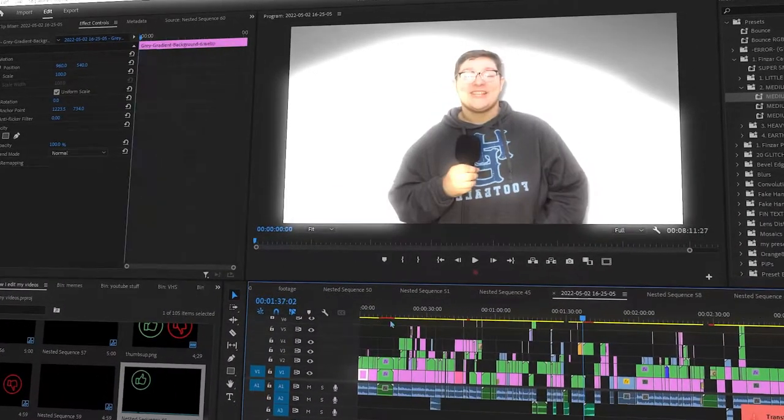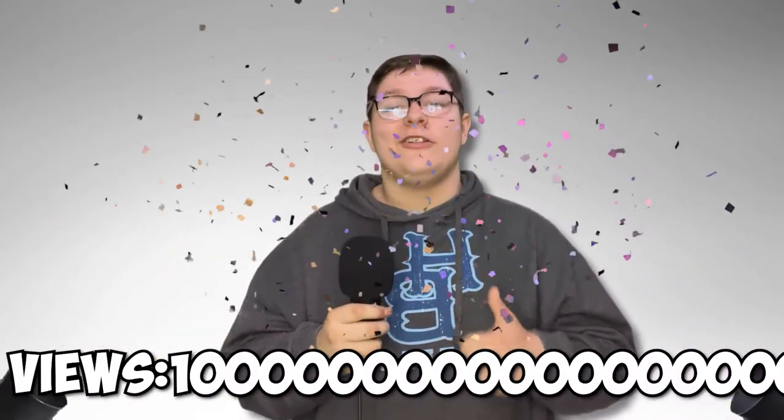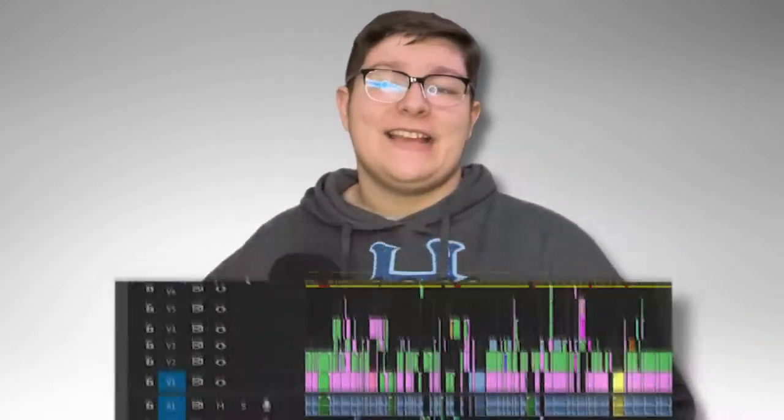This tends to be the longer part of the editing process because you're re-watching basically your entire video and sometimes going frame by frame to add minute details that can seriously up the production quality. Once you finally have everything edited and everything you wanted is in the timeline, you can start adding some sound effects.